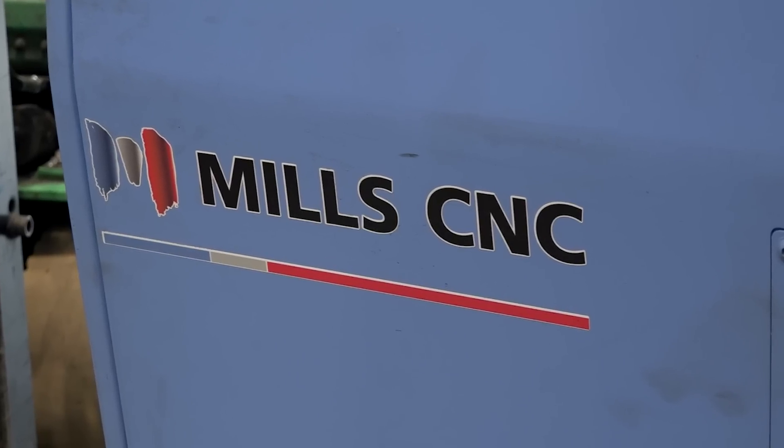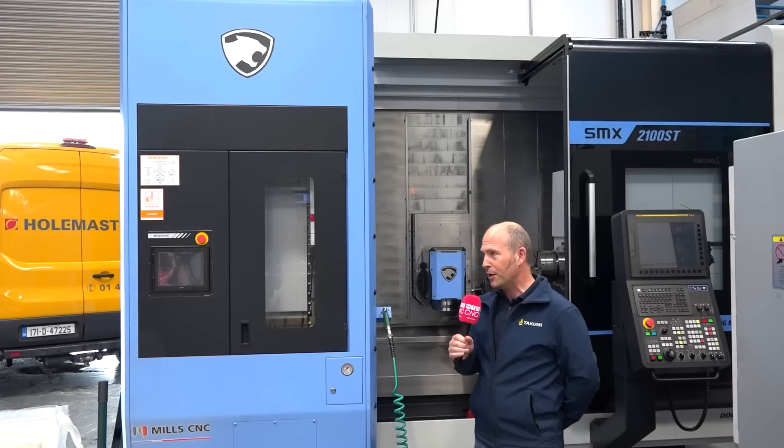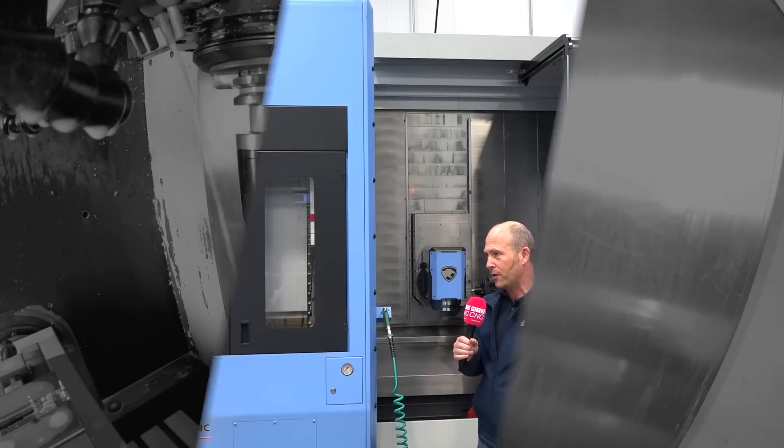Anytime there has been a particular customization on a machine, Open Mind and Mills have worked really well together in getting those posts for us as quickly as they could. This particular machine is going to pose a challenge in terms of posts — at the moment it's going to be three posts that we need to use. But we know there's development in the pipeline within Open Mind, within Hypermill, to reduce that down to one post and make it a really streamlined process for us.